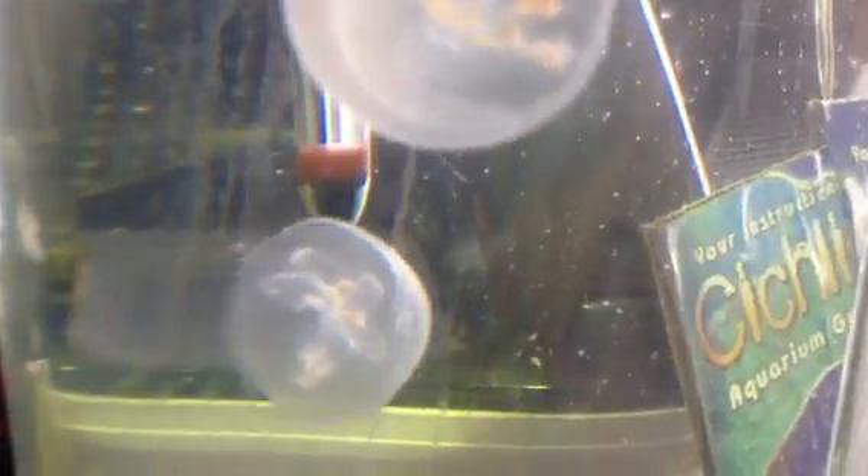Live brine shrimp, frozen brine shrimp, small fish — stuff like that are all perfect to feed these guys. It's a very interesting display for your home. I need to get another one of those changing LED lights because they're a real feature as far as the jellies are concerned.